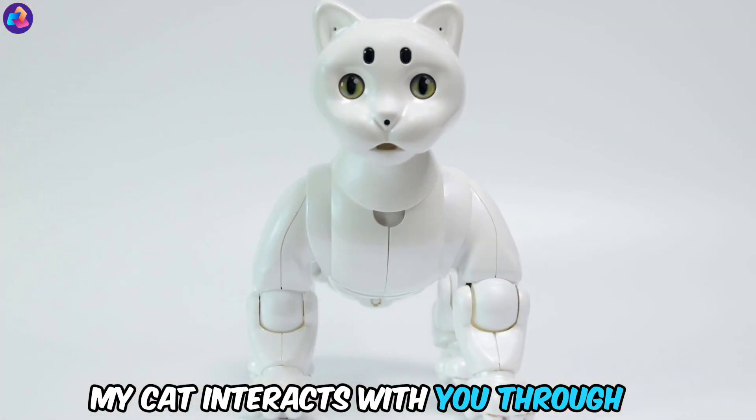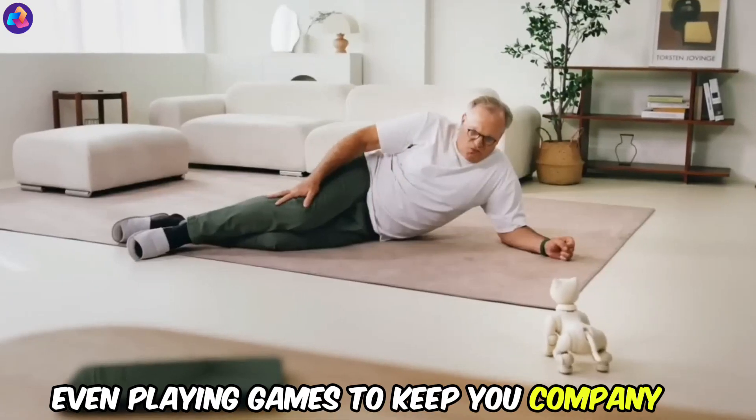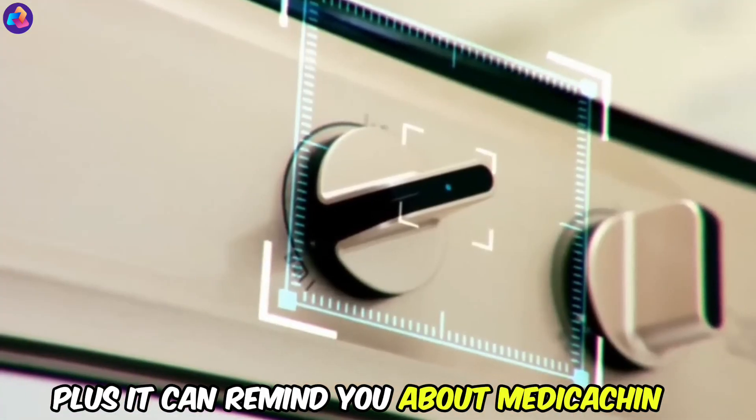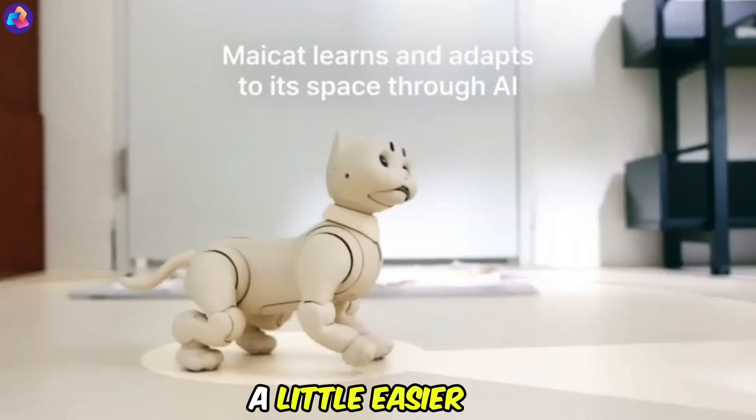Feeling lonely? Maycat interacts with you through expressive eyes and a speaker, even playing games to keep you company. Plus, it can remind you about medication, appointments, and other tasks, making life a little easier.